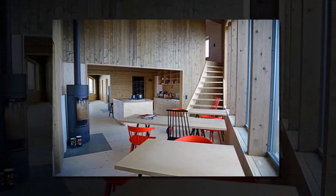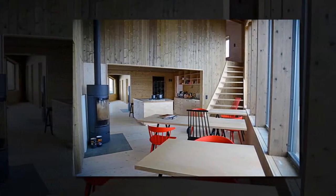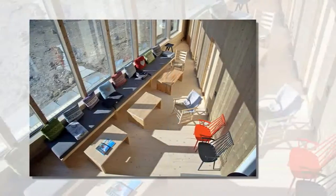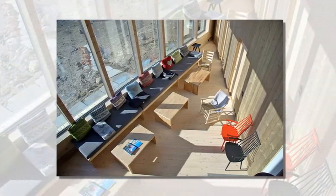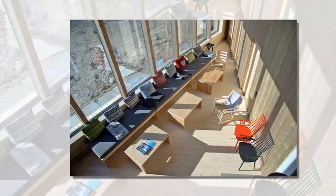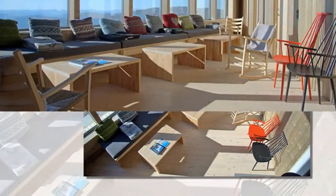It stands 3,940 feet above sea level and is one of many DNT Norwegian Trekking Association lodging facilities scattered around the country. With a capacity of around 30 beds divided into seven bedrooms,